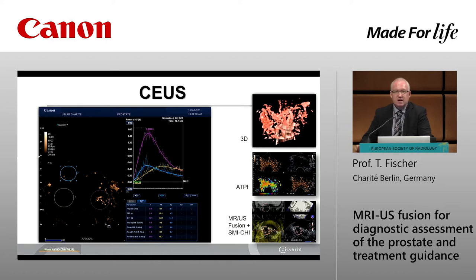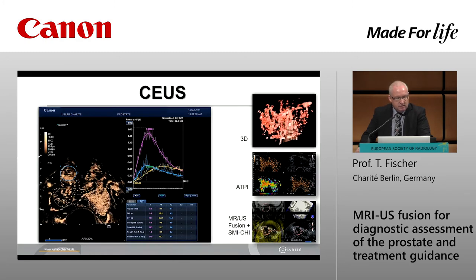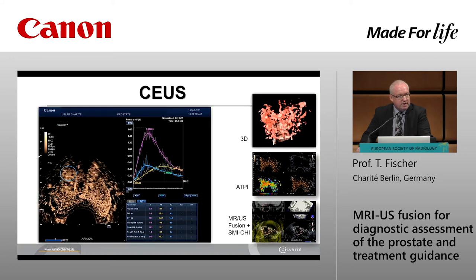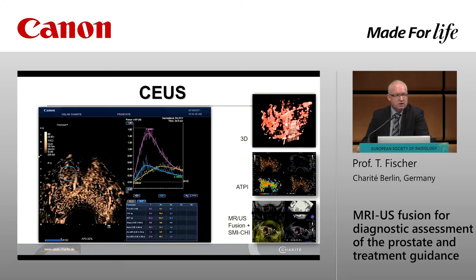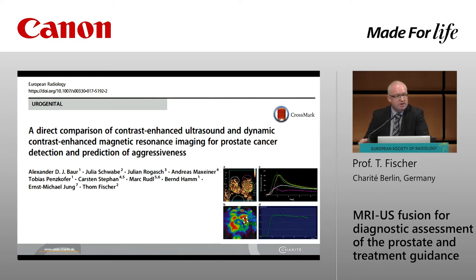Contrast-enhanced ultrasound offers many new possibilities: 3D Doppler evaluation, arrival time color encoding, and fusion mode. On your left, this is a time-intensity curve measurement done on raw data. The purple curve represents the aggressive cancer, the blue curve is the non-aggressive cancer Gleason 3 plus 3, and the yellow curve is the opposite side with no cancer — so we are able to assess tumor aggressiveness using contrast-enhanced ultrasound. Our publication shows a direct comparison between MR and ultrasound, confirming we can pick up tumor aggressiveness with both modalities.